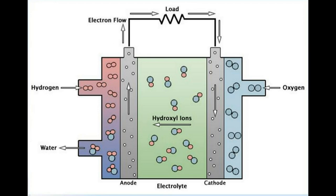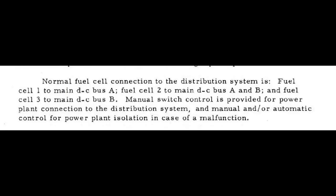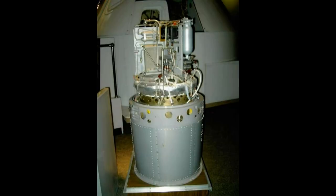The fuel cells are located in the service module, and the batteries are located in the lower equipment bay of the command module, with an auxiliary battery on the service module. That particular auxiliary was added after Apollo 13 — they had so much trouble they added a battery to the service module.